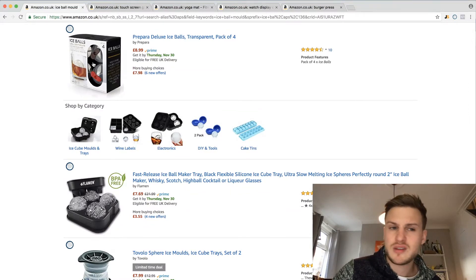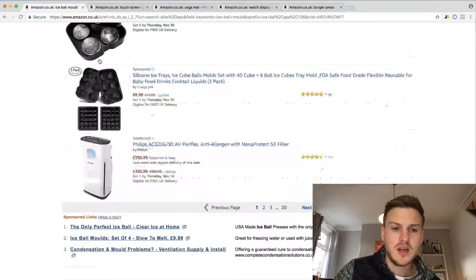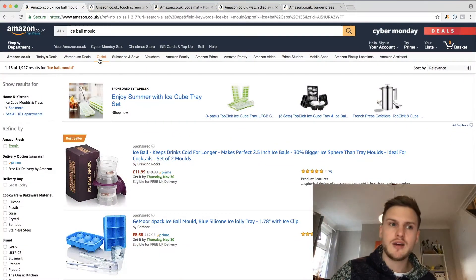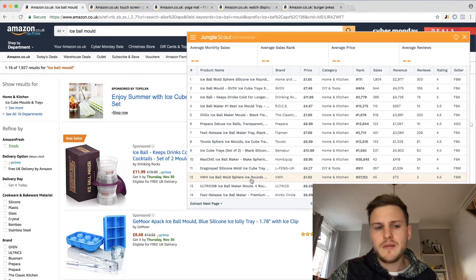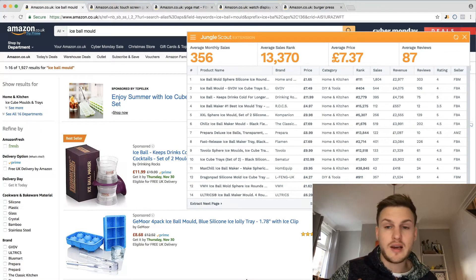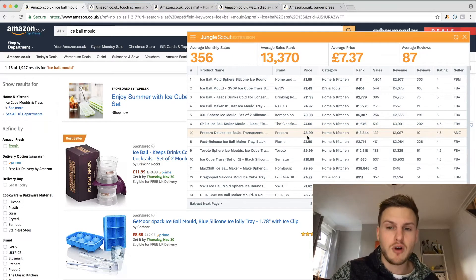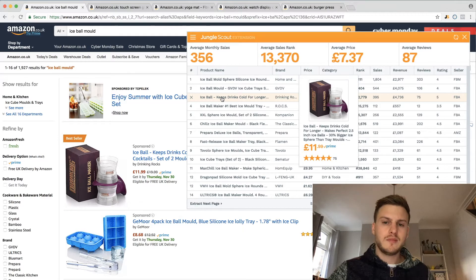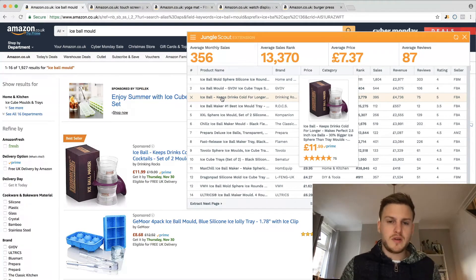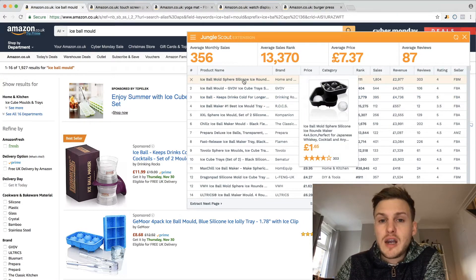These guys have got a box but their picture isn't that good - it doesn't really show the actual product itself, so that's what they can do better. Now the first thing the reason I personally wouldn't get into this product is the price, because it's very low and I want to make sure there's enough money available for PPC, for advertising, and still make a good profit. The only way I'd get involved is if I was doing a higher perceived quality product.